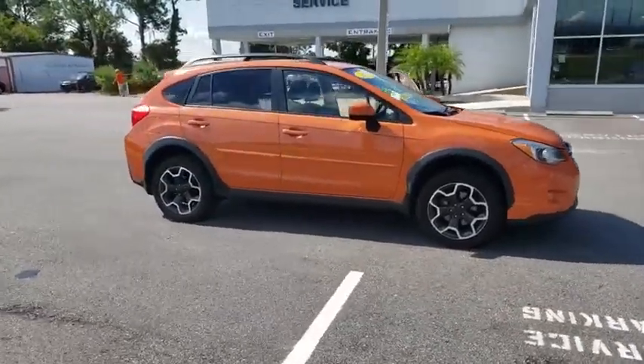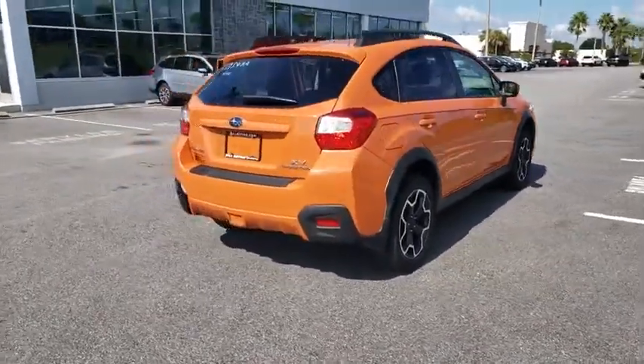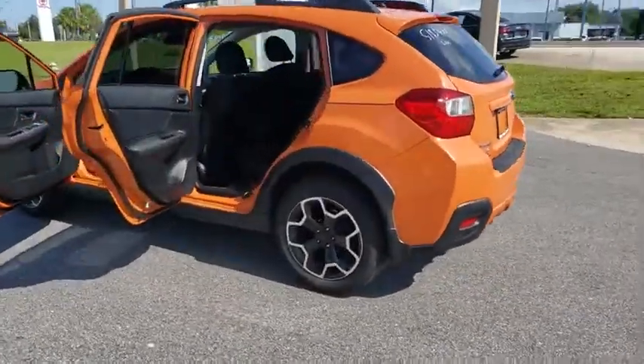Stop by and take a look at the 2015 Subaru XV Crosstrek. This all-new four-door crossover by Subaru fills that spot for a vehicle with true outdoor capabilities, which is comfortably home driving to soccer practice, too.